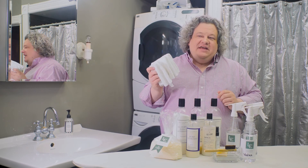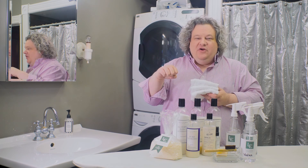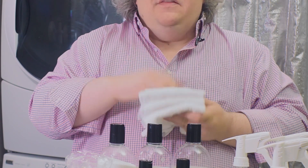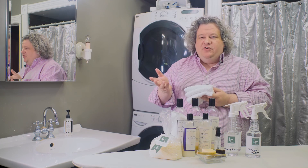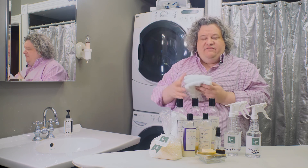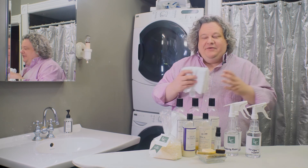Last but certainly not least are my stain cloths. I have to have stain cloths because I put these under every single stain before I go to treat it — it keeps the stain from moving through to the other fabric. Plus they're very absorbent; they're terry cloth, so they help absorb the stain and keep it from running through to the back side of the fabric or onto your ironing board, which is what I typically treat on because I have a small laundry room.